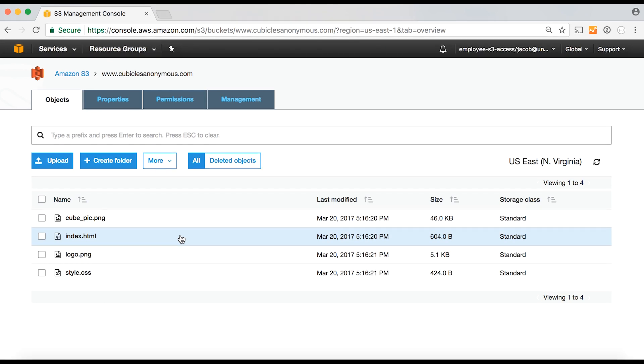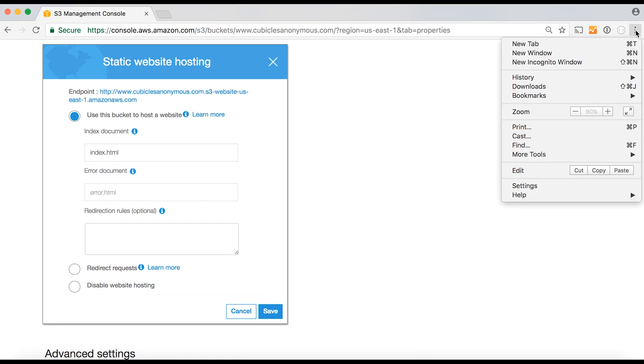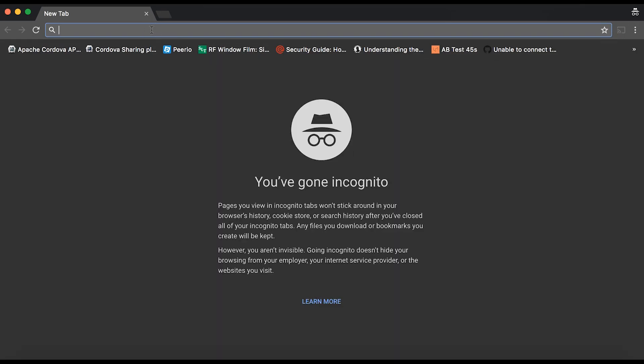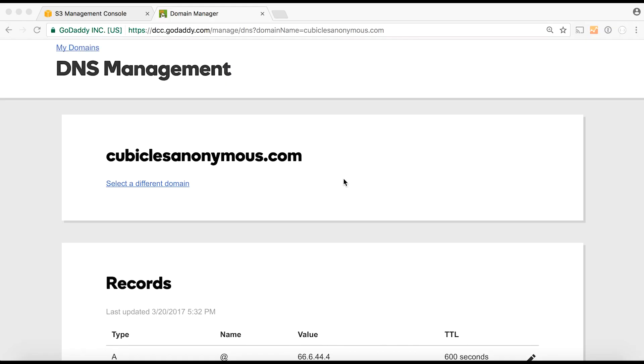Now that our files are uploaded, we can test that the website is working on the default URL that Amazon S3 provides. To do that, go back to where we enabled static website hosting in the Properties tab, and you'll see the default URL that S3 gives us. I'll copy that and use an incognito window to simulate a logged-out visitor — that way I can check that the read permissions were set correctly. I paste the URL in and we can see the site loads up fine. Note: if images didn't load, you probably didn't use relative paths for your image files in your HTML.